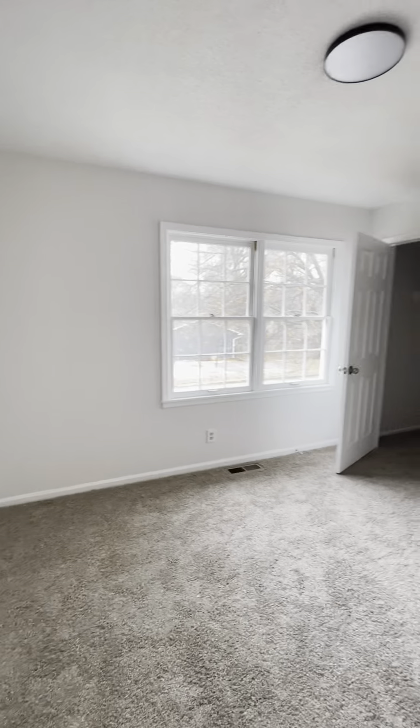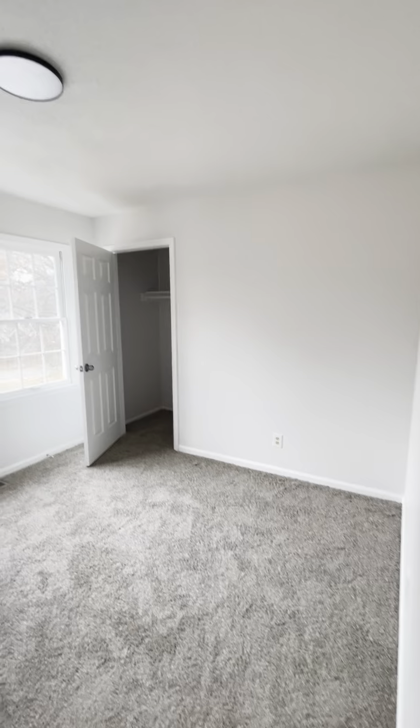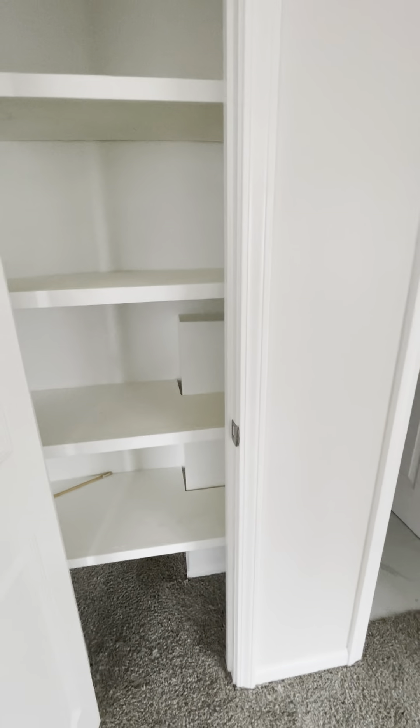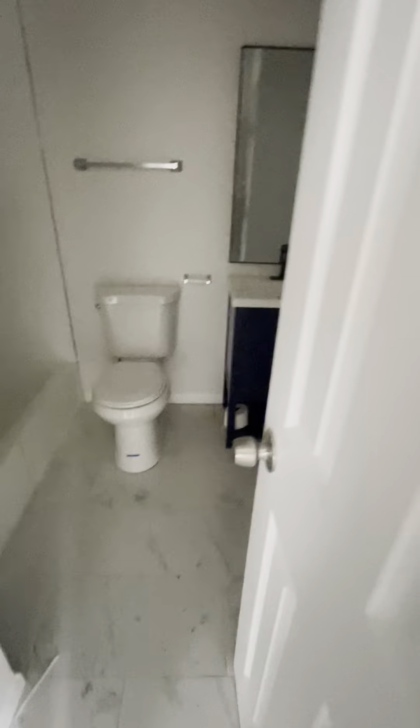Bedroom number two is bigger than bedroom number one. The closet is bigger too — you've got hanging space, and then there's also some extra space with attic access, so extra storage in that closet. Across the way is a little linen closet, and then bathroom number two is here.